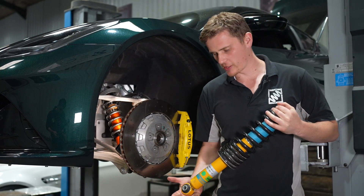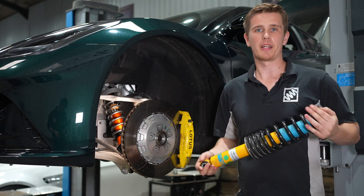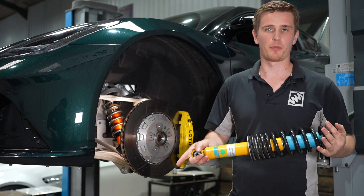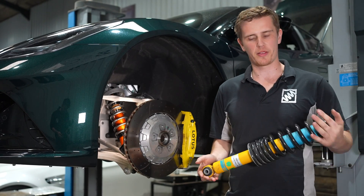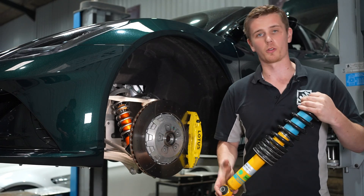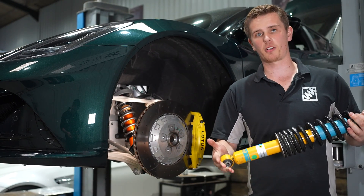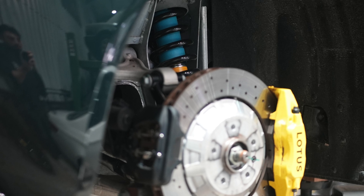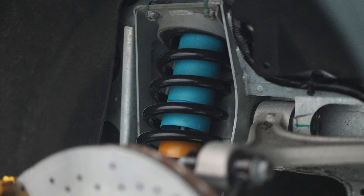The Lotus Amira comes as standard with a passive suspension system, so there's no in-car button like a sport or comfort button to electronically alter the dampers like a lot of new cars do. Instead, at the factory you spec these shocks with either sport or touring suspension. This customer specced it with the sport Bilstein shocks — the stiffer offering from Lotus for this chassis — but even this kit is still too soft when out on track.